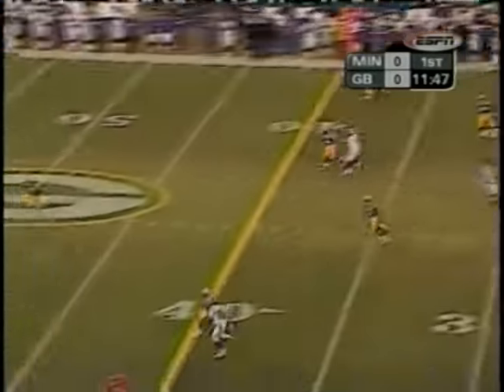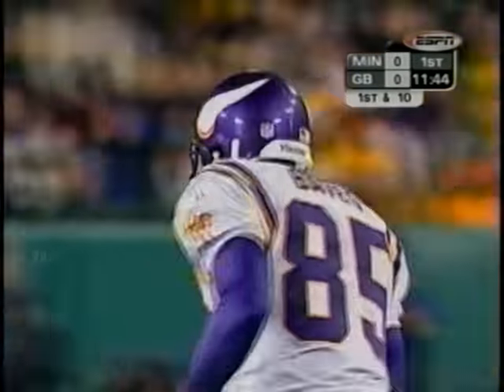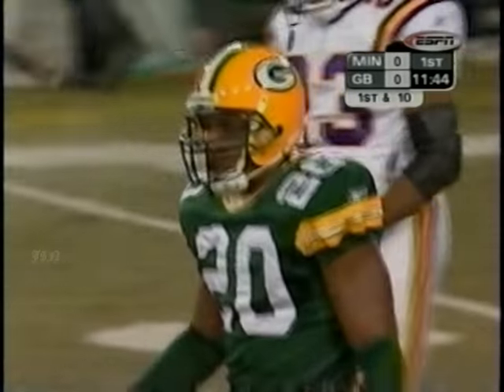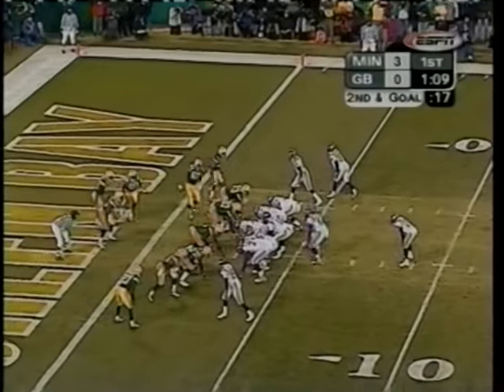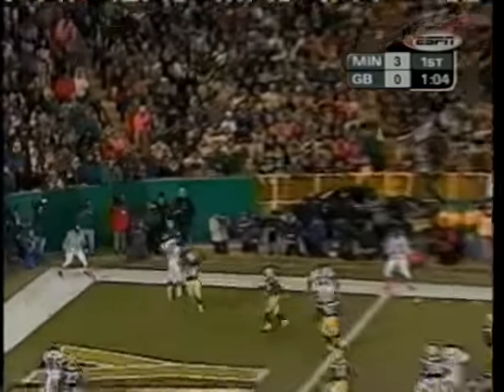Packers come with a blitz and the fade is complete to Dwayne Bates. Bates beat Todd McBride, who's in there for the injured Tyrone Williams. Culpepper under pressure, this time goes for the corner — Moss touchdown.